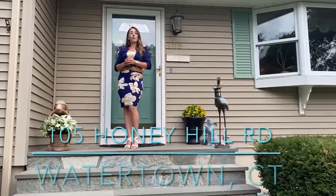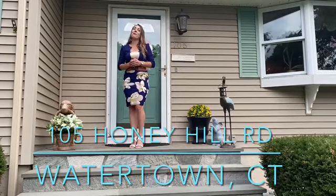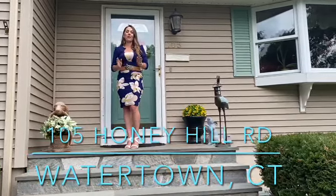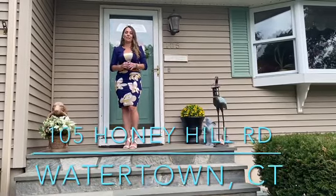Hi, I'm Heather Crabtree with Hubbell Banker Realty and the Crabtree Group. I'm here today to show you my brand new listing at 105 Honey Hill Road in Watertown, Connecticut. This is a great ranch-style home with an in-ground swimming pool and a fantastic neighborhood. Let's go check it out.